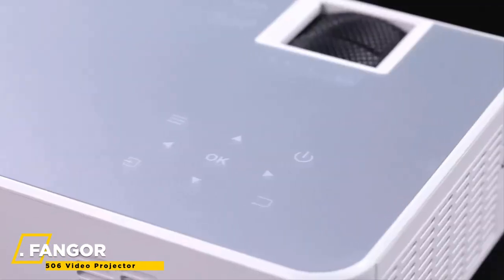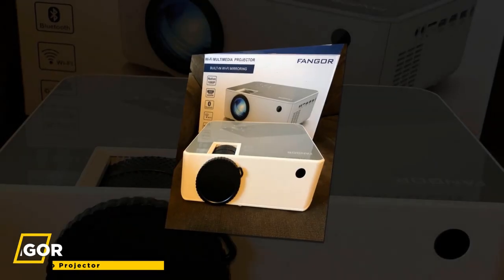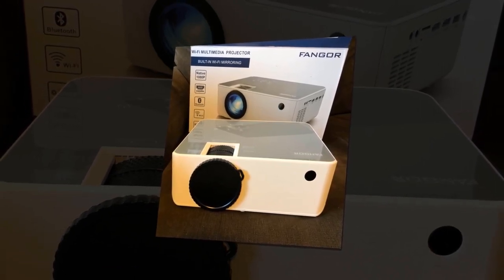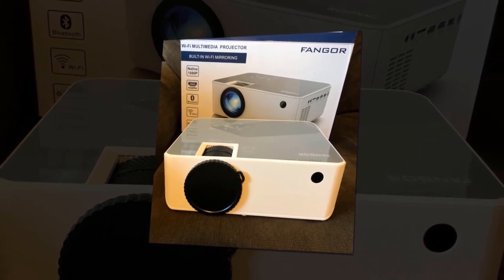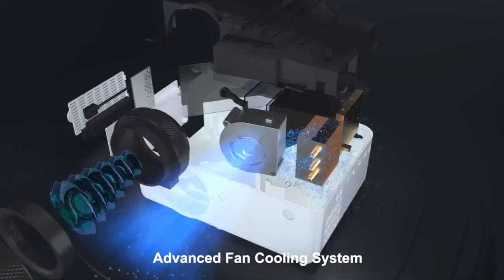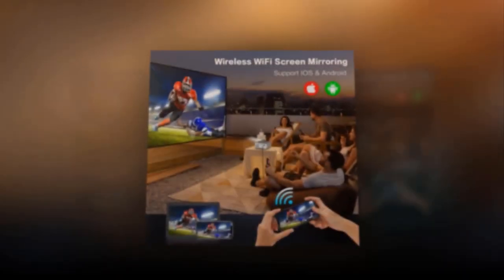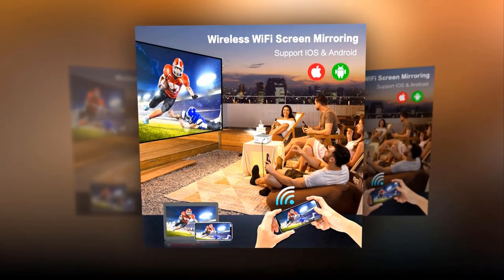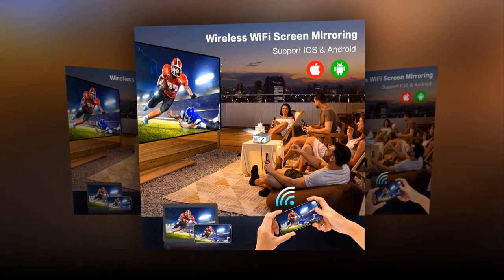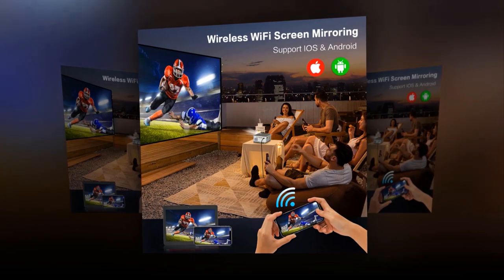Up next, we have the Fanger F506 Video Projector. This 1080p projector has a native resolution of 1920x1080 and a contrast ratio of 10,000:1. A 6-layer glass lens with high refraction ensures the best possible video experience. The latest Wi-Fi connection is compatible with iOS and Android — no need to convert cables. One simple Wi-Fi connection lets you connect your device to the portable home Bluetooth projector whenever and wherever you like.